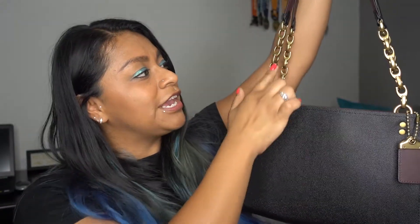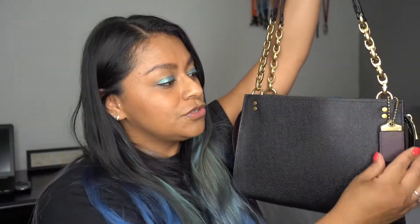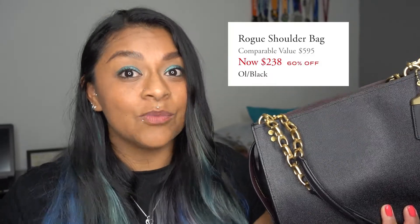This purse has gold accent features. The handle is gold and it has the C for the Coach logo. It also comes with a little tag that's gold, and it smells good — it smells like fresh leather. This purse originally retails for $595 and I would never pay full price for a purse that expensive, but I was able to get it for — wait for it, it's still a lot, don't judge me — I got it for $238 without tax.